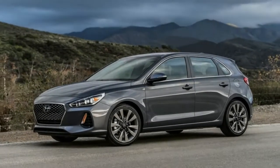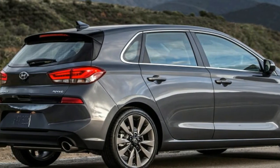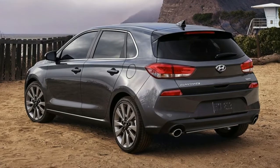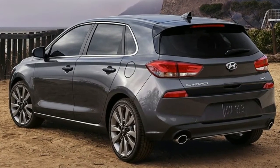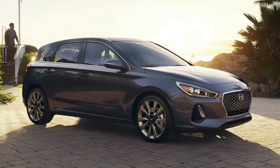The Elantra GT and sedan aren't as closely related as their name might suggest. The GT is actually based on the European i30 hatch, which is why the styling for the two models differs both inside and out. Think Volkswagen Golf and Jetta.